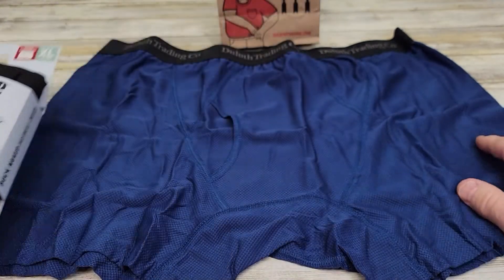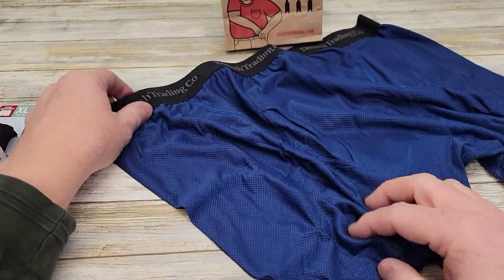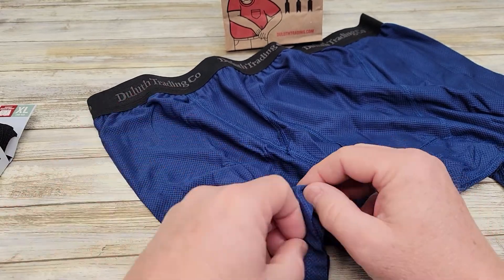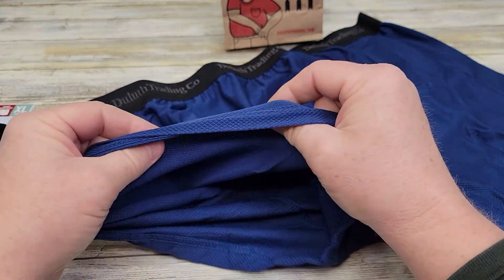These are really nice underwear. They just really feel good on. I don't know what Duluth is doing, but the material they're using is stretchy, and it doesn't lose its stretch.